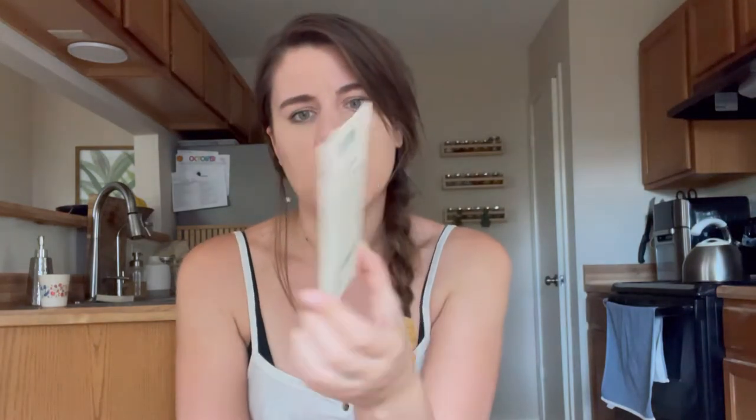And a calabash gourd - a long bat-shaped gourd. It needs to be pretty hot; germination is 86 to 90 degrees, so I guess that will be for next summer. Black beauty eggplant - I love eggplants. I haven't grown any yet, well I grew one or two little ones at my friend's garden before the whole garden got eaten by grasshoppers. That was kind of sad.